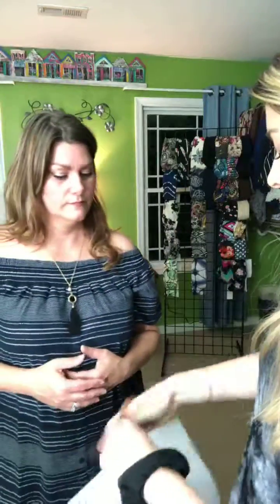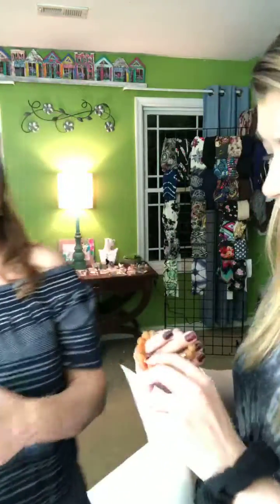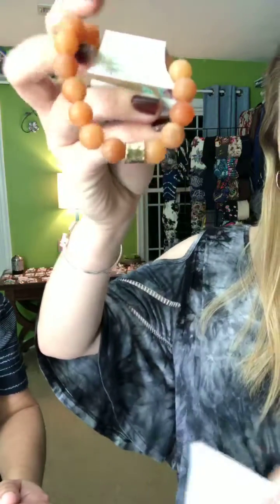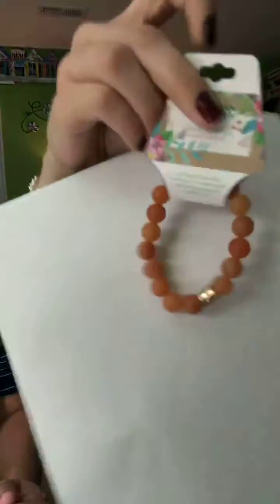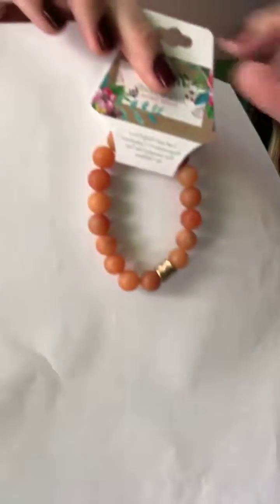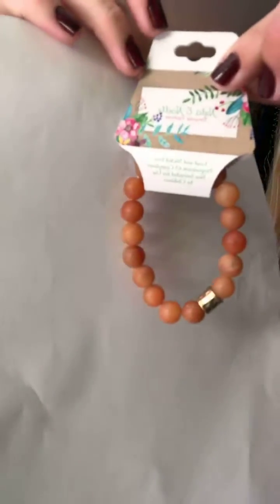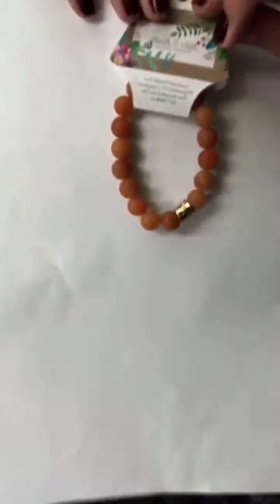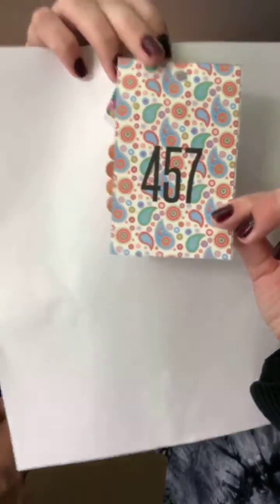Last one — Sandstone is a simple natural stone bracelet in sandstone color, $13. Cart 457.